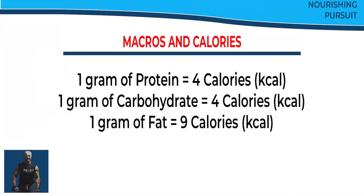Each macro also contributes calories to our daily total. Proteins and carbohydrates each give about four calories per gram. Fats give about nine calories per gram.